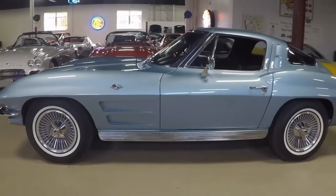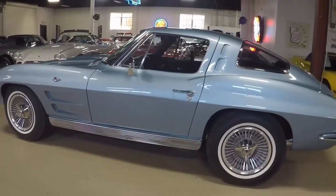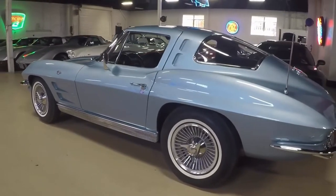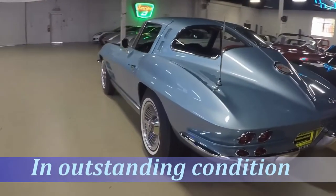Have a look at that beautiful silver-blue exterior, code-correct dark blue vinyl interior, numbers matching 300 horsepower, 4-speed manual transmission, knock-off style wheels — just an outstanding looking car.